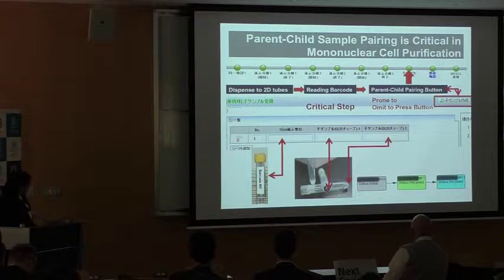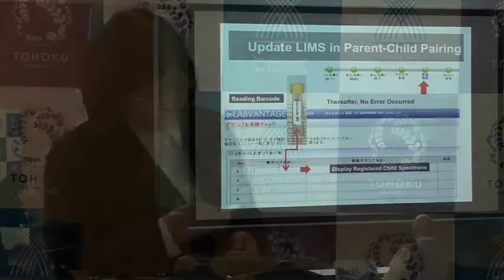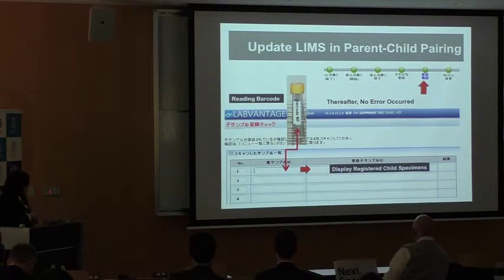The critical step in mononuclear cell preparation is the parent-child pairing system. Workers dispense from one tube into a 2D barcode tube and read the barcode in this field. However, sometimes a worker omits to press the button, so some orphan 2D tubes were found in our REMUS system. We can correct this using DNA information, but it is a problem. We therefore updated the check system in REMUS — reading the detached barcode then displaying the registered child specimens. After this update, no errors were reported in this procedure.